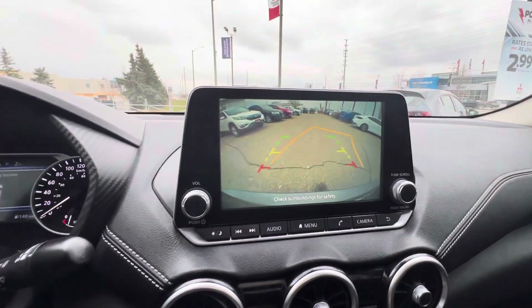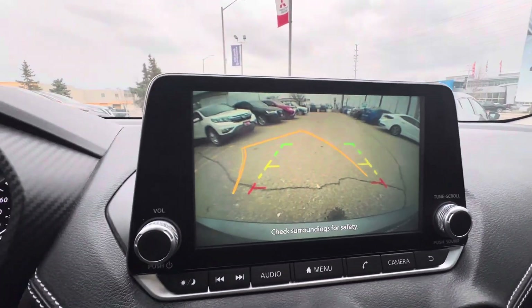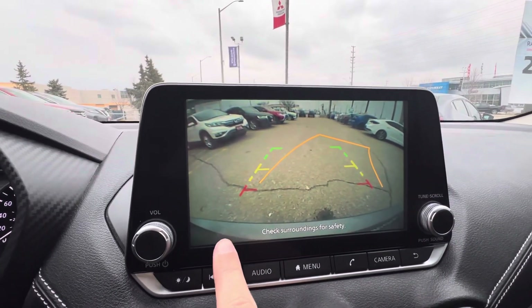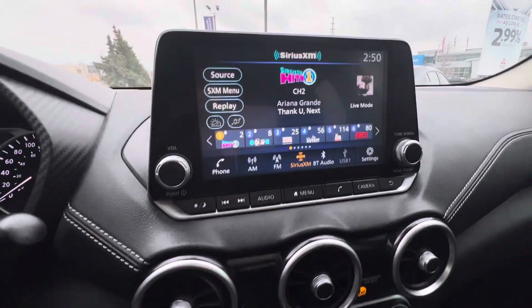Check out the backup camera — not too bad. You do get the dynamic guidelines in this vehicle, so as you turn the wheel the car lets you know where it's going to go, and you can see exactly where the rear bumper is, so you know exactly where the car is.